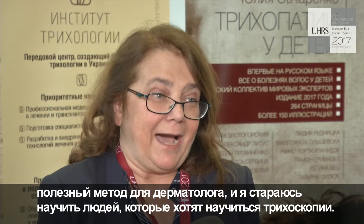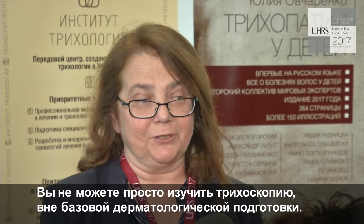I do my best to teach people who want to learn trichoscopy. I would like to use this opportunity to say that trichoscopy is a good, perfect method in my opinion in the hands of a dermatologist or a dermatology resident. You have to have profound dermatology knowledge to be able to perform trichoscopy. You cannot just learn trichoscopy without being prepared with a dermatological background. So this is a method for dermatologists.